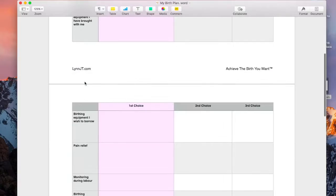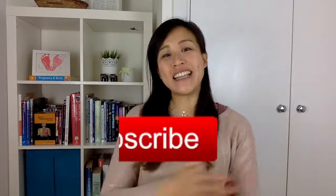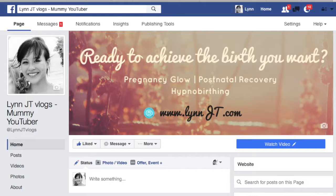I really hope you found this video helpful. If you did, please give it a thumbs up and share it with your friends, or leave a comment below. Don't forget to subscribe to my channel so you don't miss the next videos in this series and all my other videos on birth preparation and pregnancy. For live discussions and more free resources, hop onto my Facebook group and I'll see you there.